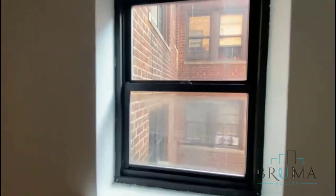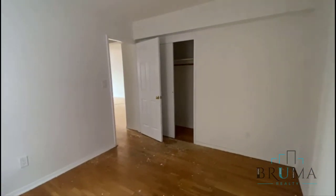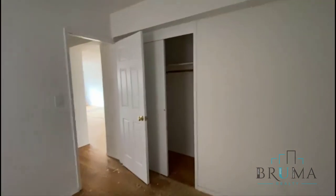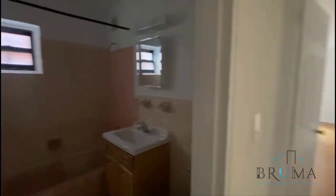Second and smaller bedroom — can fit a queen size, possibly a king size as well. We have a large closet. And this is your bathroom.